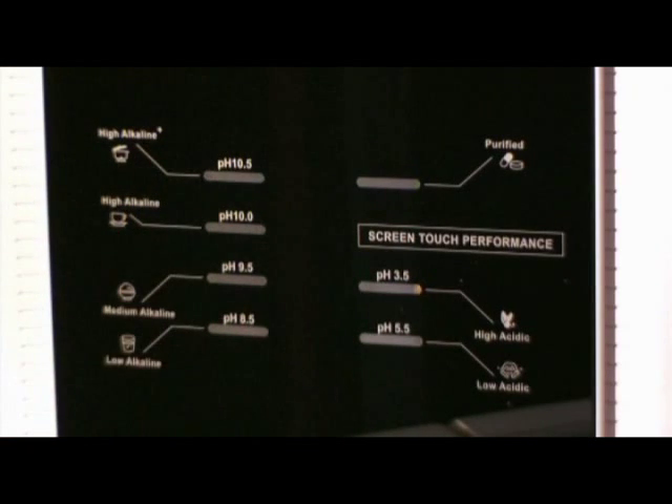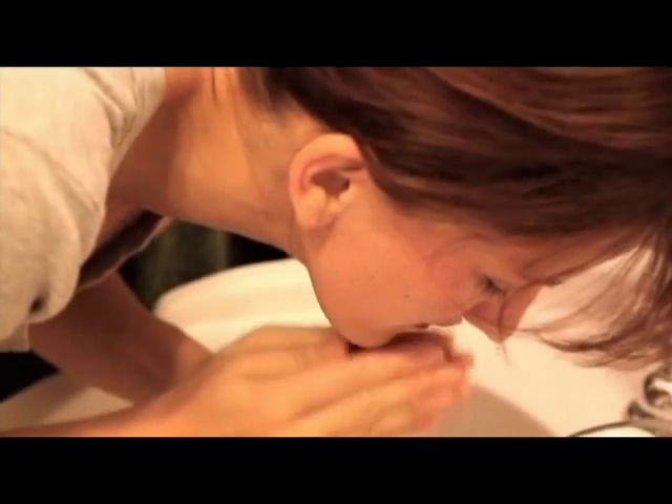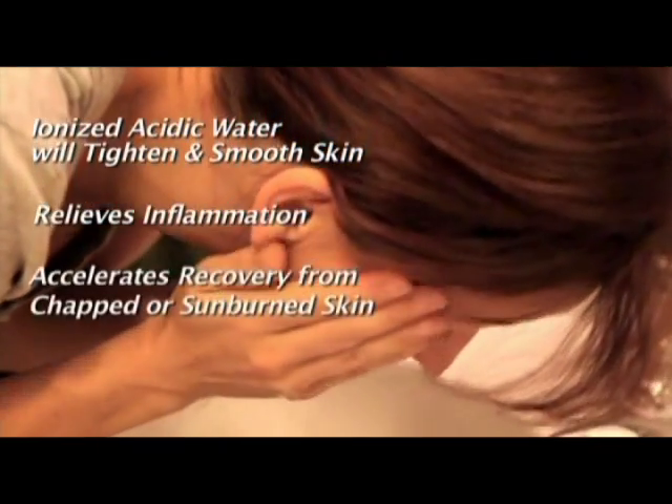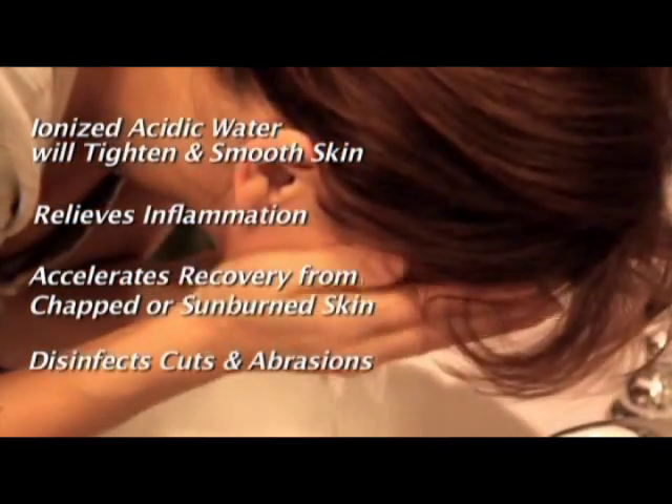The ionized acidic water has an astringent and constricting effect on what it comes in contact with. For this reason it will tighten and smooth your skin. It also relieves inflammation, accelerates recovery from chapped or sunburned skin, and disinfects cuts and abrasions. Simply put, water can be oxidized or reduced through electrolysis, which produces both acidic and alkaline water: tap water goes into the machine and comes out in two streams — one acidic and one alkaline.